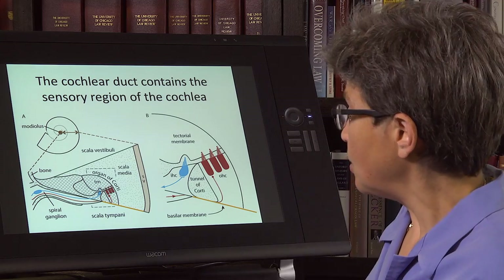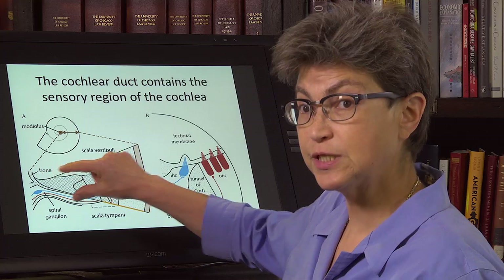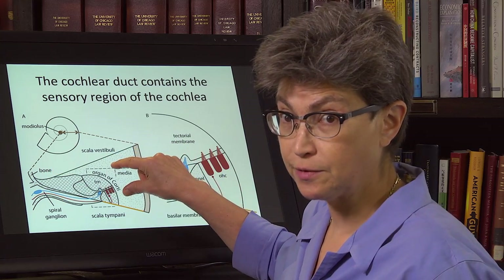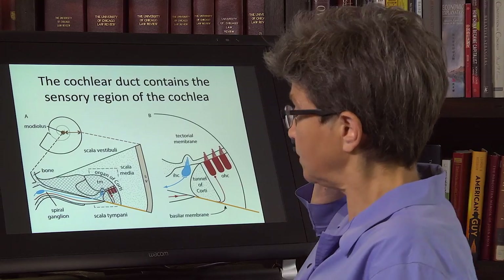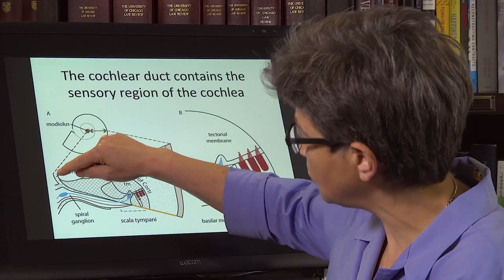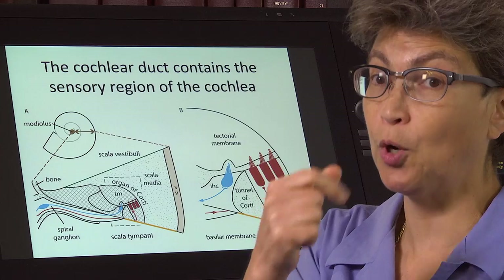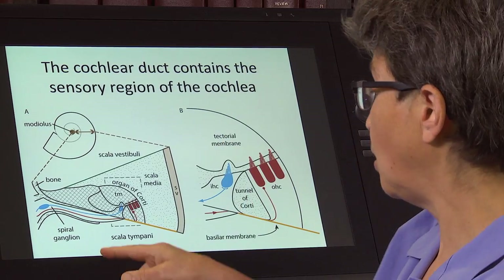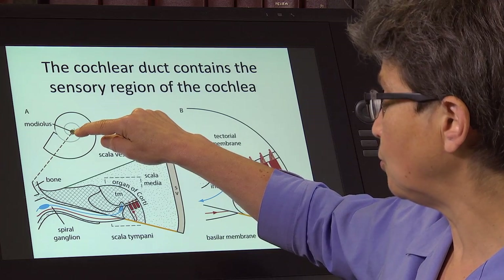We're going to blow up that internal sensory organ, the organ of Corti, which is within the bony cochlea. The organ of Corti borders on the central bone called the modiolus of the bony cochlea.